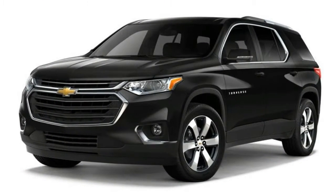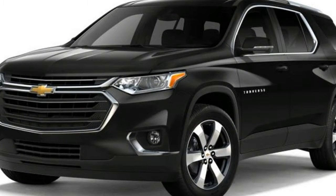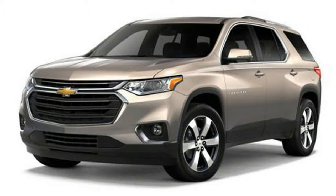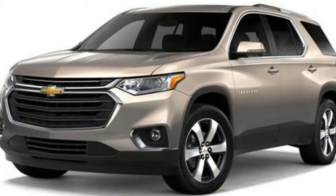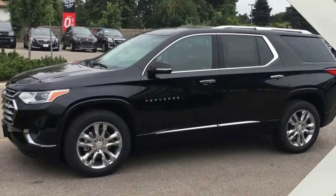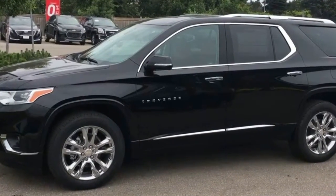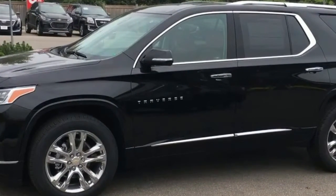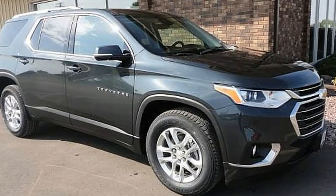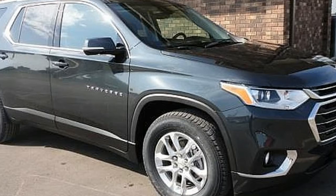We can't quite proclaim the Traverse's third row to be as accommodating as the Volkswagen's, though, because Chevrolet has insisted on wedging a third seating position in there. Stuffing the Chevy full of seven passengers forces one unlucky occupant to inhabit the uncomfortable third row middle seat, whereas the Volkswagen's three-seat second row and two-seat third row apportion the available space better.